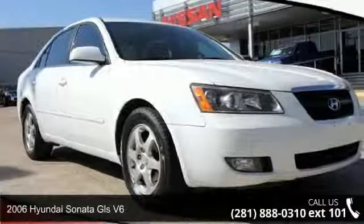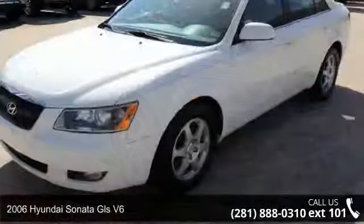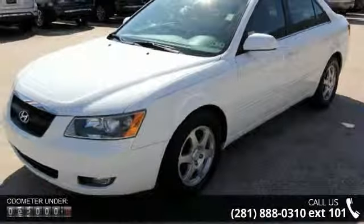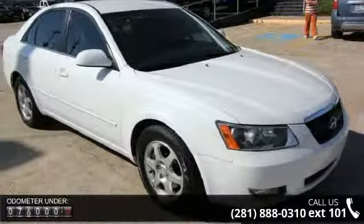Imagine yourself in this 2006 Hyundai Sonata. This may be the set of wheels you've been looking for. This vehicle comes with a reliable six-cylinder engine, connected to a smooth shifting automatic transmission.